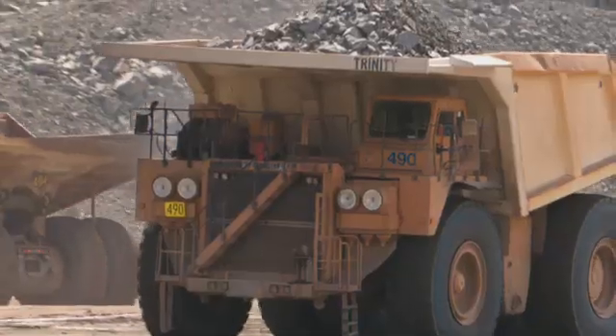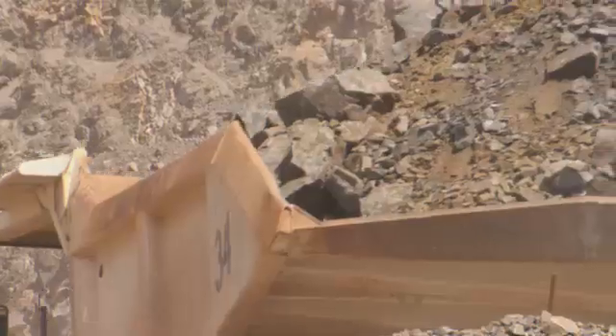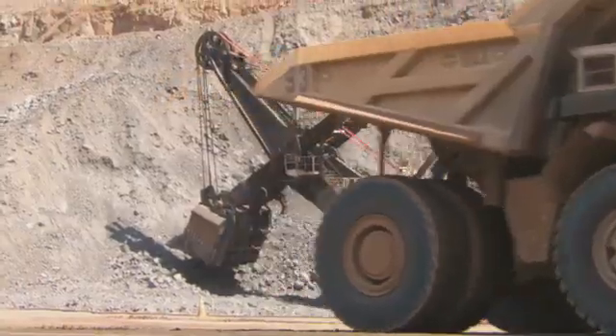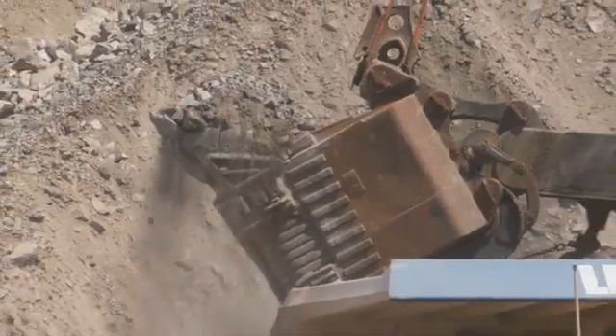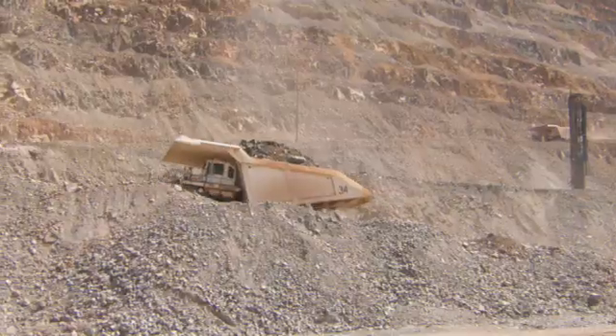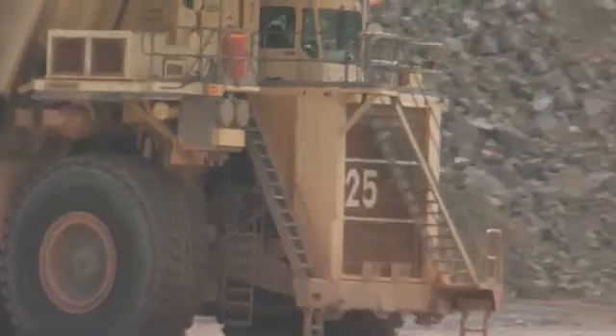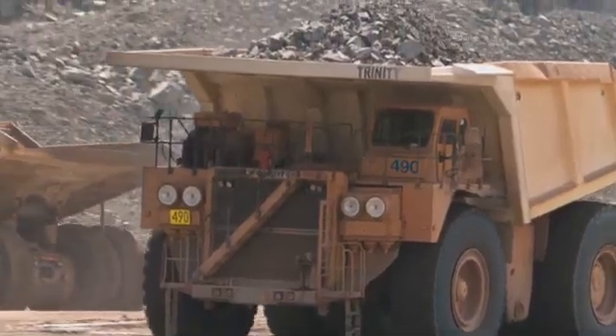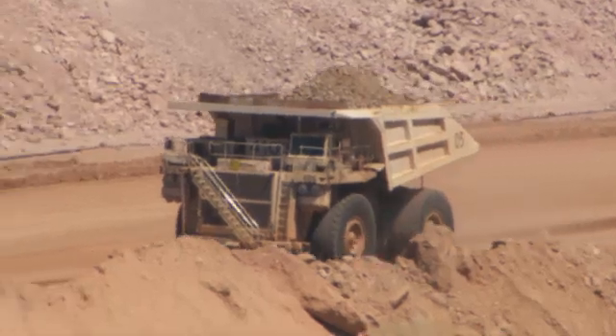The mine took this repowering opportunity to initiate a different approach. They are replacing original Tier 1 20V MTU-4000 engines with new Tier 2 Cummins QSK-60s. We are here to see how the QSK-60 repower integration was undertaken and how the replacement engines have been performing under extremely high ambient temperatures.